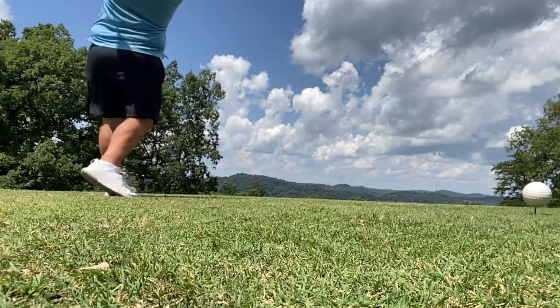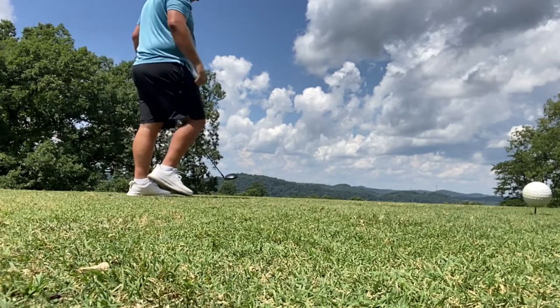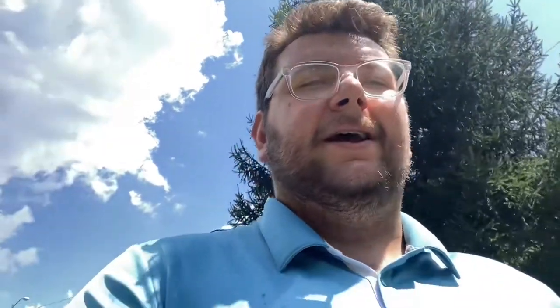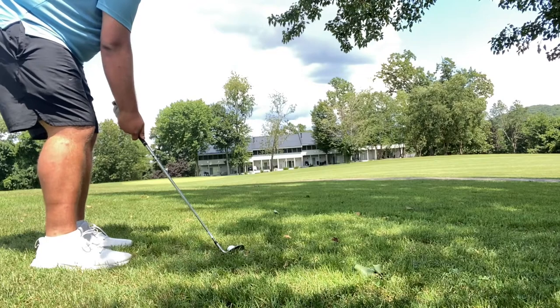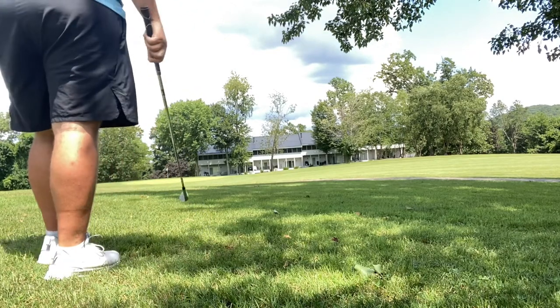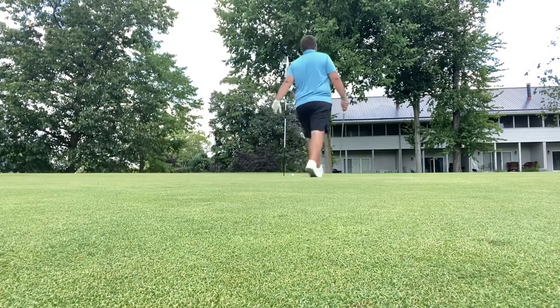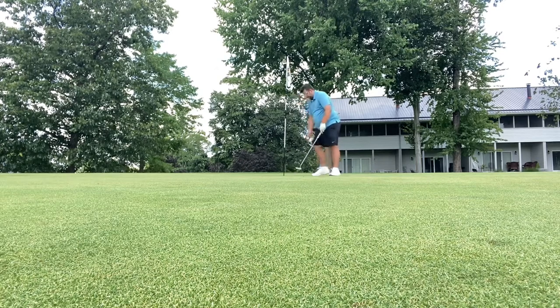Walking up here to the first hole, it's a straightaway par four, about 325 yards, so not that tough of a hole. Let's see what we can do. I kind of hit a couple trees but I hope I got a good kick, so let's get up here and find out. Second shot was an absolute beauty. I made par on the first hole, so that keeps us at even par.